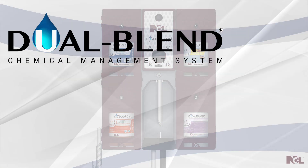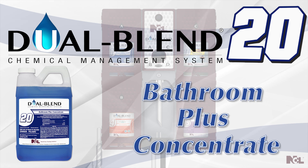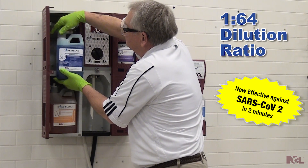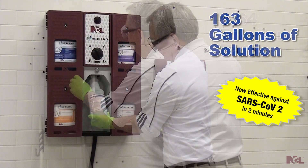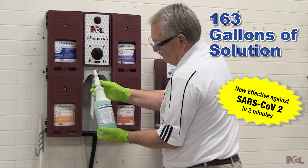Dual Blend Number 20 Bathroom Plus Concentrate — the Bathroom Plus performance you trust, now in a concentrated formula. This highly concentrated formula, diluted exclusively through the NCL Dual Blend chemical management system, produces 163 gallons of solution per concentrated case.